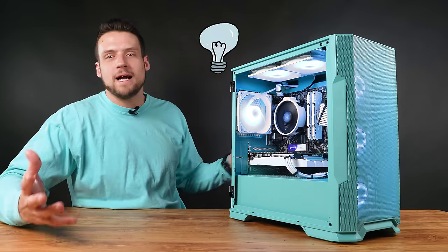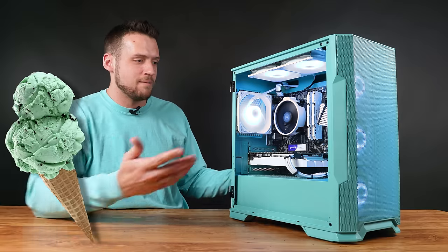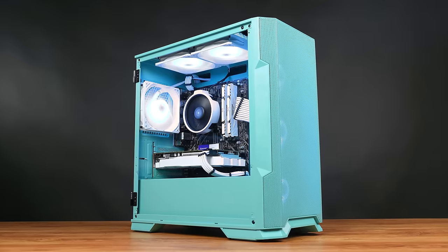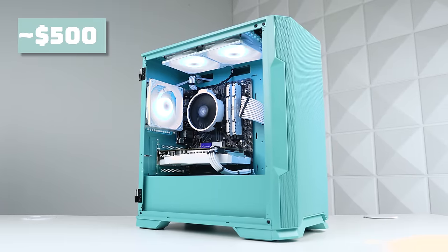I gotta be honest, sometimes I'm just staring at our YouTube production schedule trying to come up with a brilliant new idea for a gaming PC build guide, and sometimes I end up with just a mint-colored gaming PC and a mint-colored shirt. Not exactly my most innovative idea here, but today we're looking at a somewhat performance-tuned and definitely mint-aesthetically-tuned gaming PC that costs around $500.